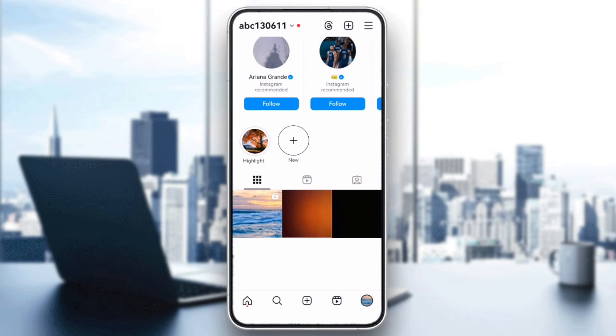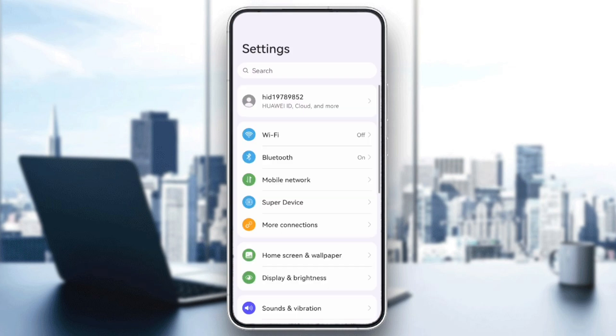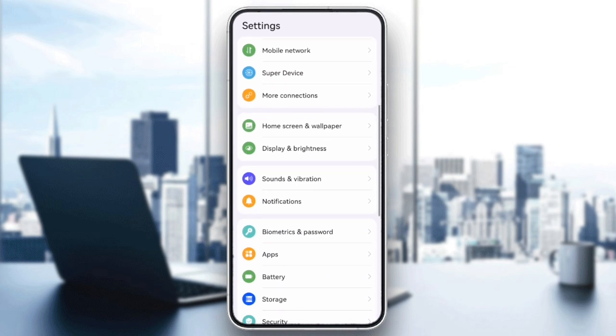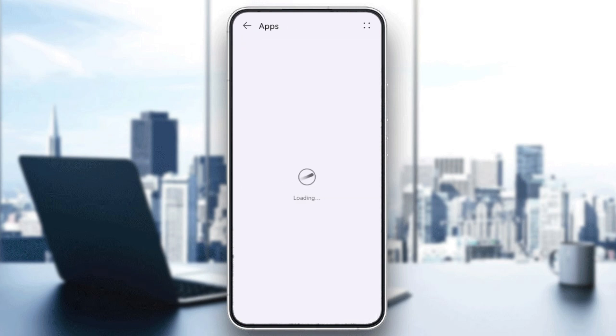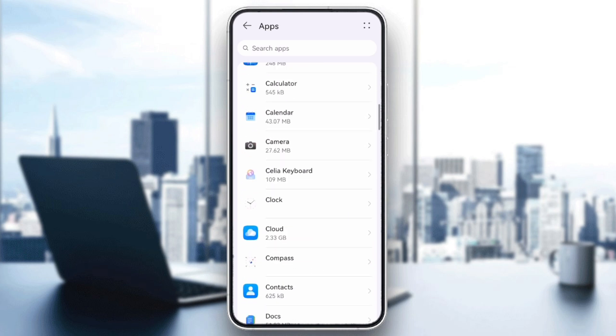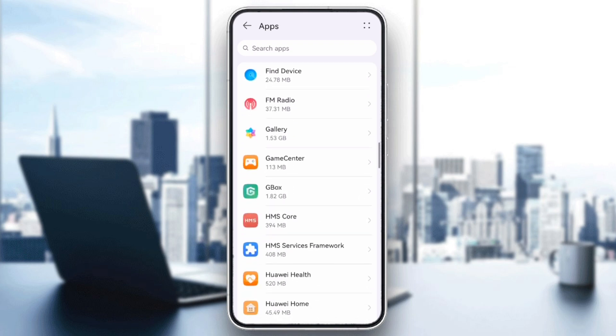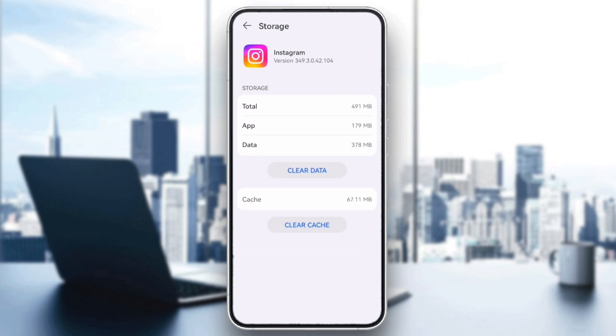The next step is to clear the app cache. On Android, go to Settings, tap Apps, find Instagram, select Storage, and tap Clear Cache.